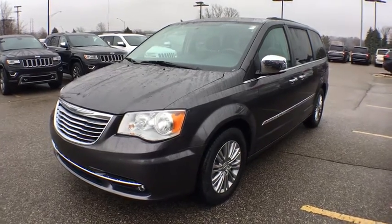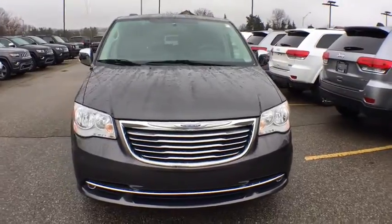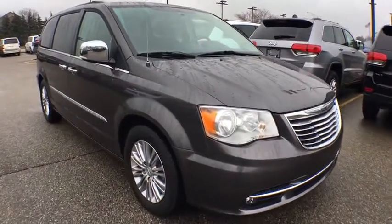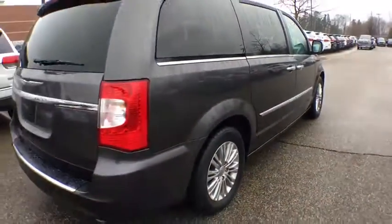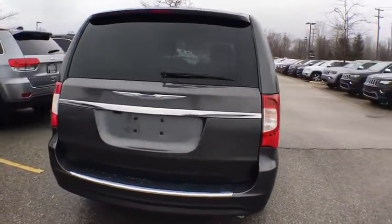The 2016 Chrysler Town & Country. Town & Country's V6 engine provides plenty of power while still providing the fuel efficiency you look for in a vehicle. Tow up to 3,600 pounds when your Town & Country is equipped with the towing prep package. Seat seven comfortably and choose from stow-and-go seating or the innovative swivel-and-go seating.